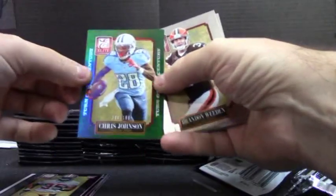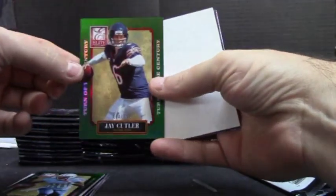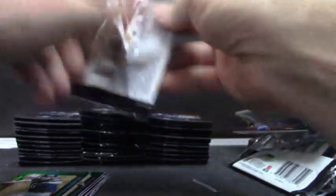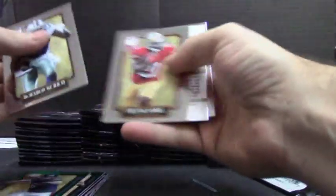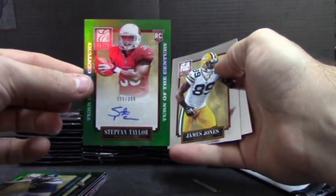Chris Johnson, $1.99. Green. Jay Cutler, $1.99. Green. Stephon Taylor autograph for the Cardinals, $2.99. Green.